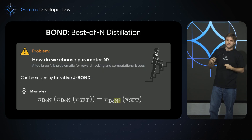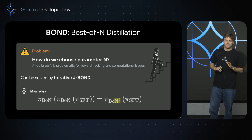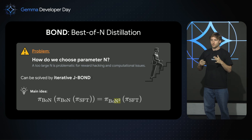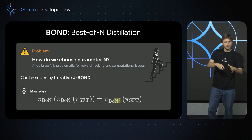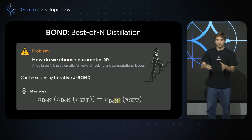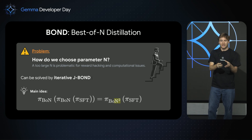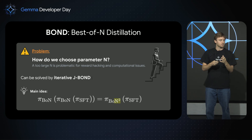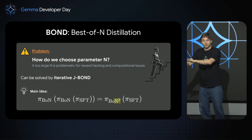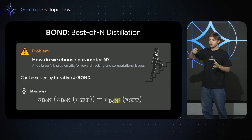You might ask: aren't you adding more hyperparameters? Actually, N is quite easy — you don't choose it during the algorithm itself. It can be solved by realizing that Best-of-N of Best-of-N is just Best-of-N squared. So if you just apply this algorithm iteratively — taking your policy and doing Best-of-N of this policy, then Best-of-N of Best-of-N of this policy, and distilling it into the previous version — you will get a stronger and stronger model.